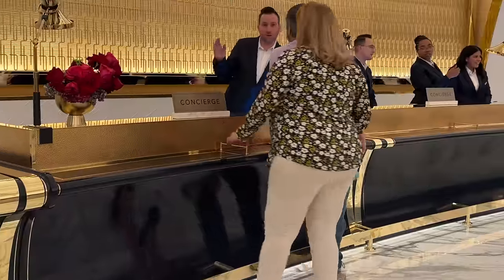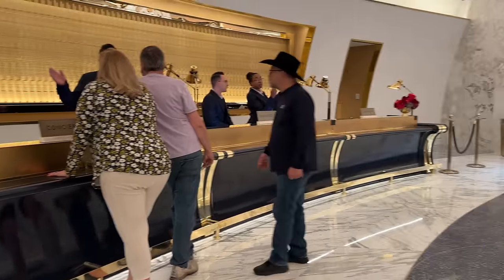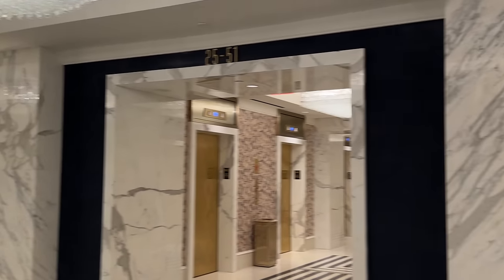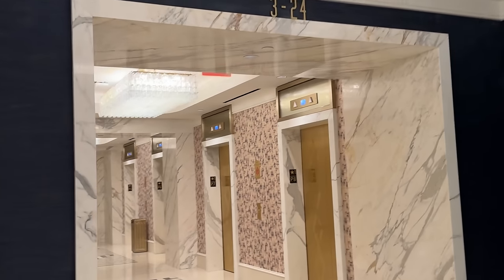On the opposite side is the concierge. There's lots more matching marble in the entry area to the guest elevators, and they do scan your keycard before you're allowed in. Let's head up to the 20th floor.